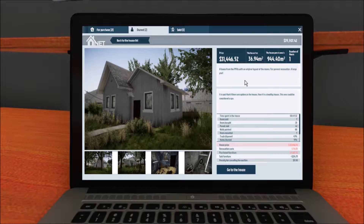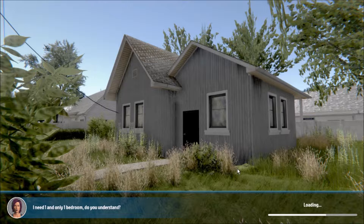We have $27,000 and we've bought this house, so we're gonna go back and work on it. It's a house from the 1950s with an original layout of rooms for general renovation - a large plot. It is said if there are spiders in the house then it's a healthy house. Ew - this one could be considered a spa. It gives you the rundown of everything you've done. The house price so far is negative $31,446, renovation cost $74 because I haven't done anything. Purchased furniture is $224. Let's go to the house and get to work.